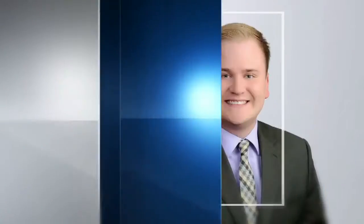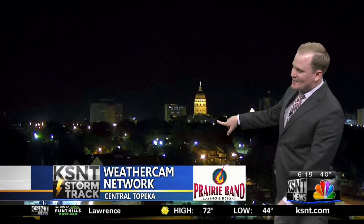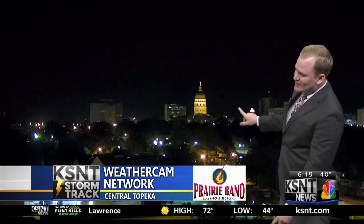Your storm track weather with meteorologist Kyle Porcke. Hey there Northeast Kansas and welcome back to KSNT News. Local time is 6:19 and the sky conditions are crystal clear. Here's our KSNT weather cam network — we're actually peeking into central Topeka. There's the Kansas State Capitol and just off to its right is the Jayhawk Tower.